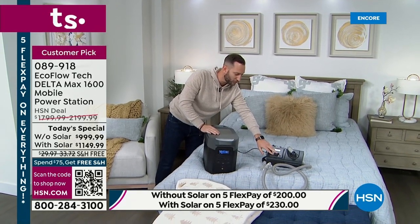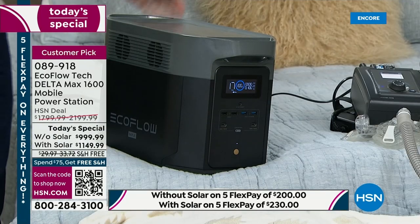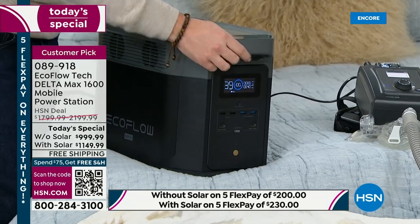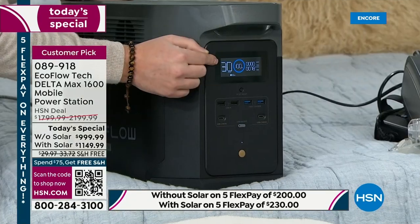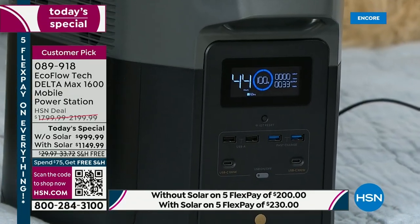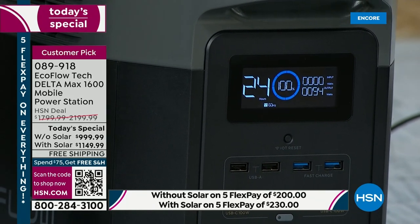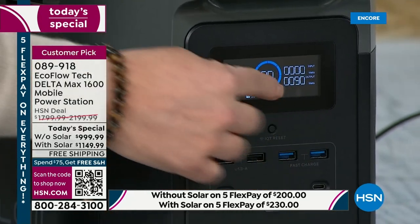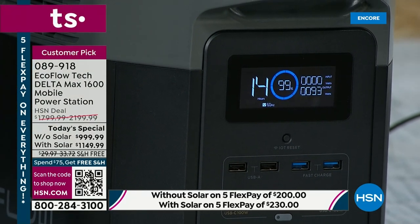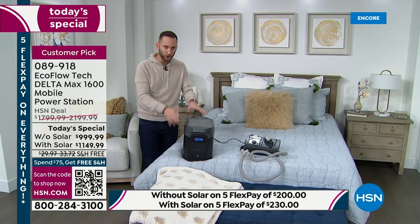For those who rely on CPAP machines or medical devices, you want to see it in real time. On the front display, it's showing roughly 30 hours for the CPAP machine — and now with the lights added, we're getting about 14 hours. That's because we're one of the innovators in a beautiful LCD display. That's not standard with all power stations, but it's something we're known for. When I invest in backup power, I want to rely on the best.